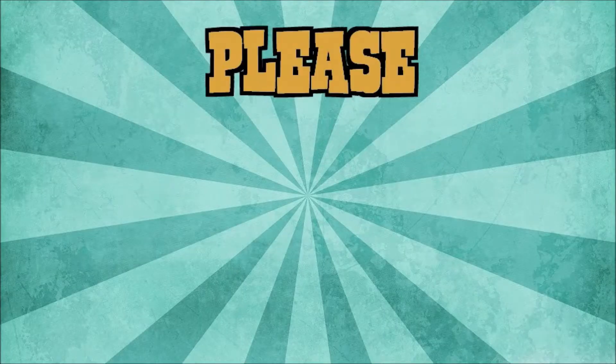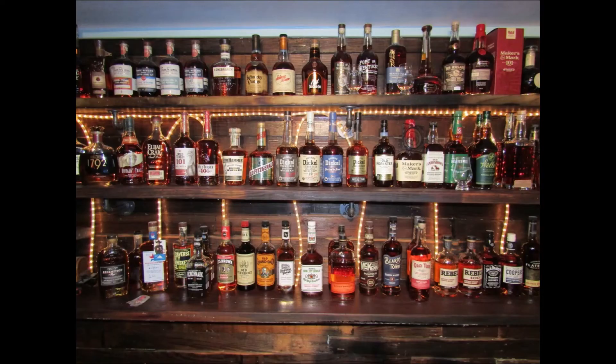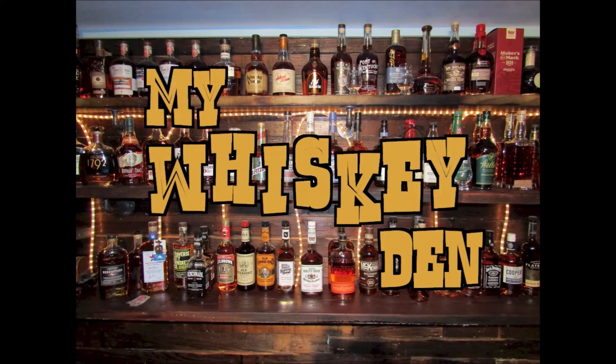If you like what you see, please like and subscribe so you can be notified of future videos as they drop. Thanks for watching.